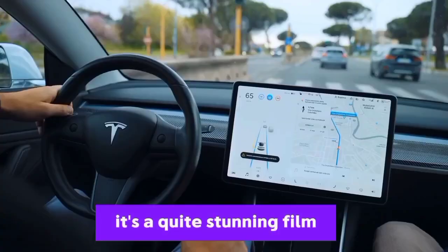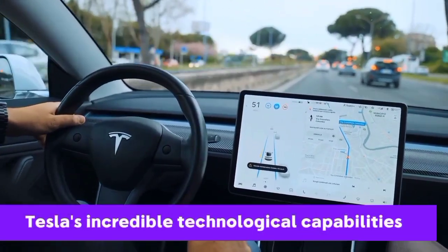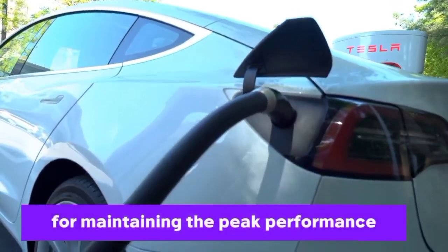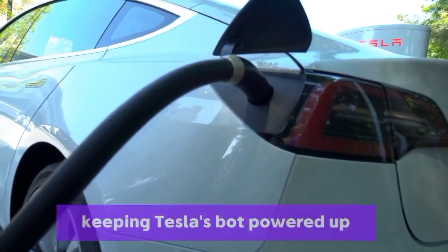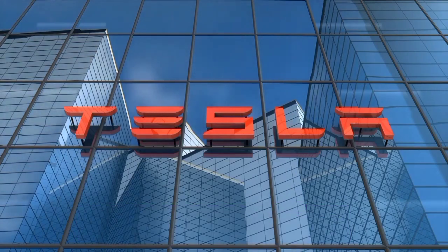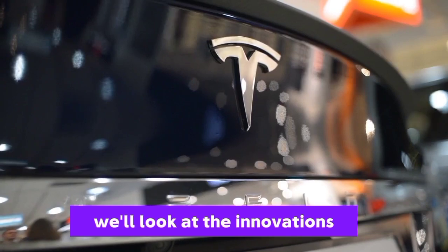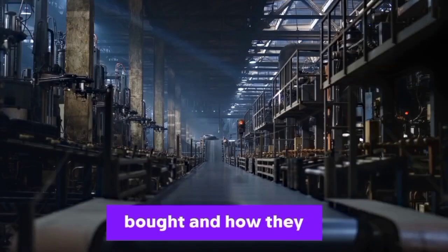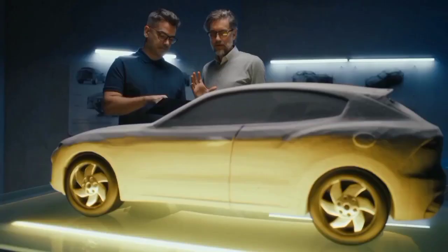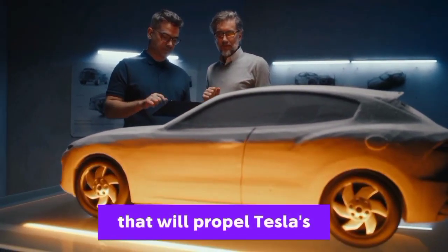Did you ever stop to think about what powers Tesla's incredible technological capabilities? Today, we're connecting to the trade secrets for maintaining the peak performance of Tesla's revolutionary product — discovering the secrets of keeping Tesla's bot powered up and ready to go, from induction charging to battery swapping. Before we get into that, let's take a peek under the hood. We'll look at the innovations and challenges shaping the future of Tesla's bot and how they could revolutionize industries all over the world.